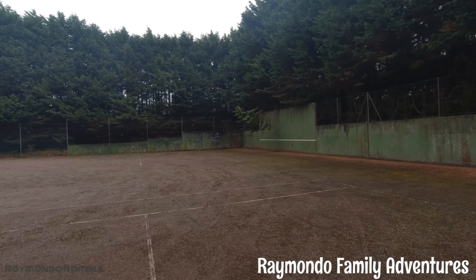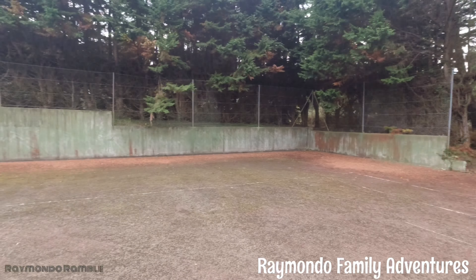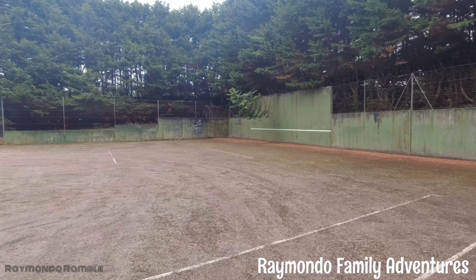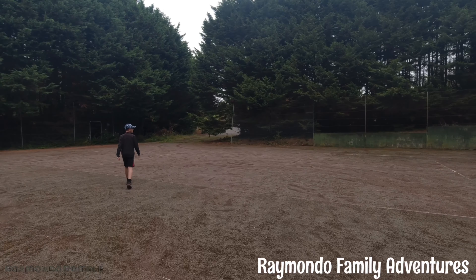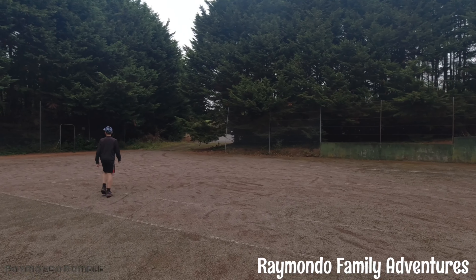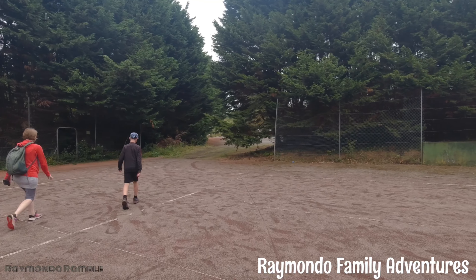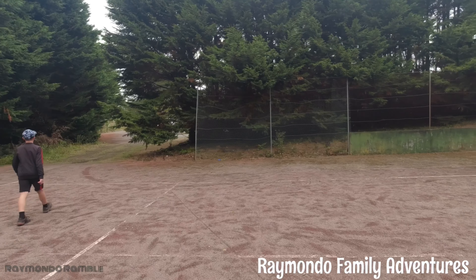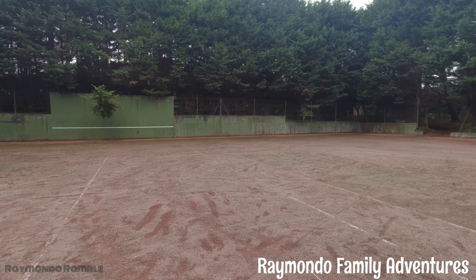I've found an old abandoned court just in the middle of the wood — how strange! I'm hoping there's going to be a way through here, it's not obvious. It's a tennis court, I think.